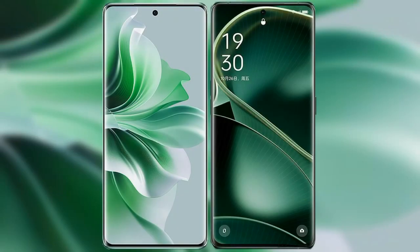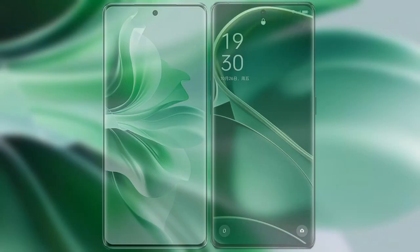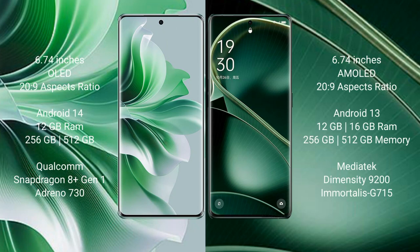I will compare the new OPPO Reno 11 Pro with the OPPO Find X6. The OPPO Reno 11 Pro comes with a 6.74-inch OLED display. The OPPO Find X6 comes with a 6.74-inch AMOLED display.